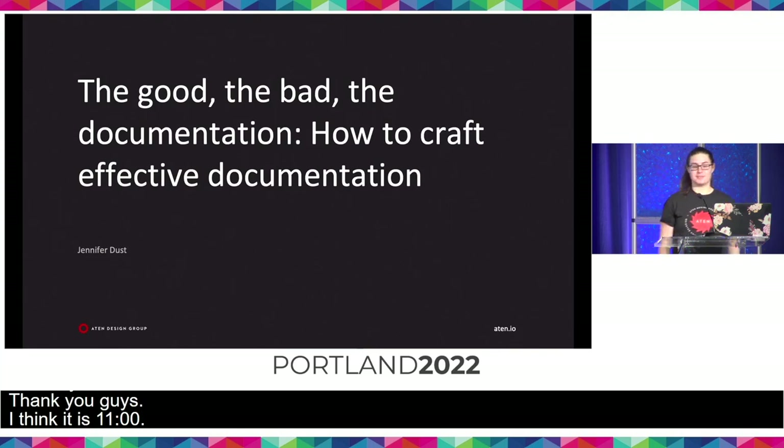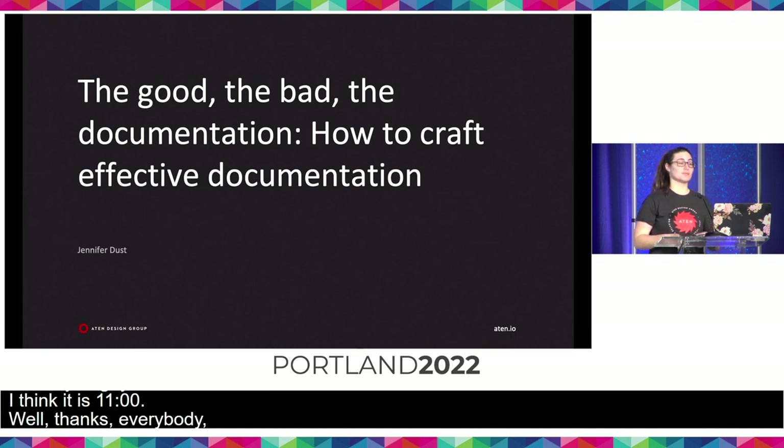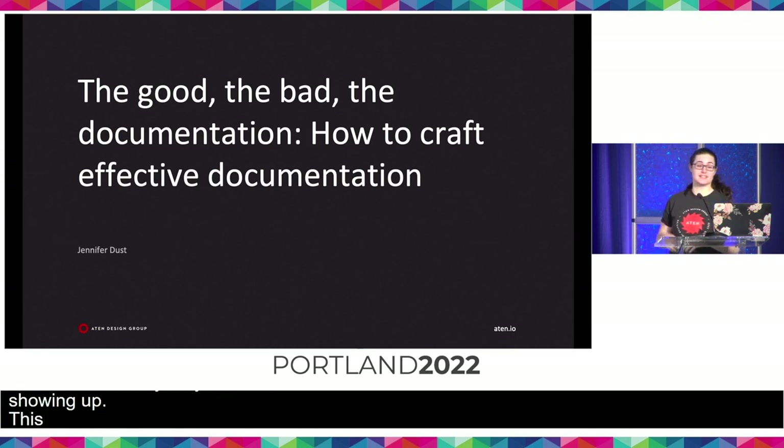Well, thanks everybody for showing up. This is The Good, The Bad, The Documentation. I did think that title was funny when I was writing it, and I didn't think about how long it would be on my slide presenting it.